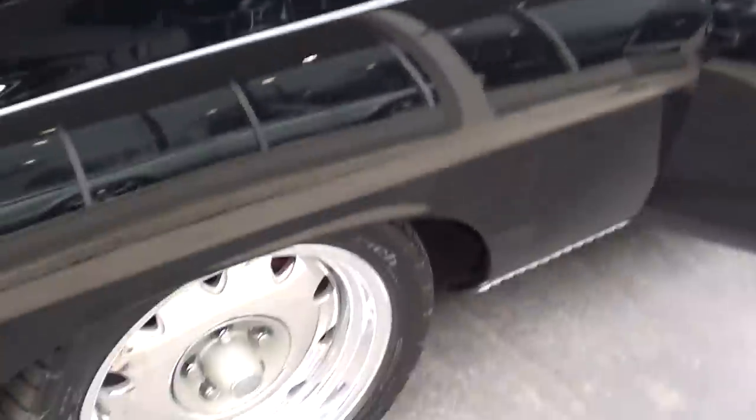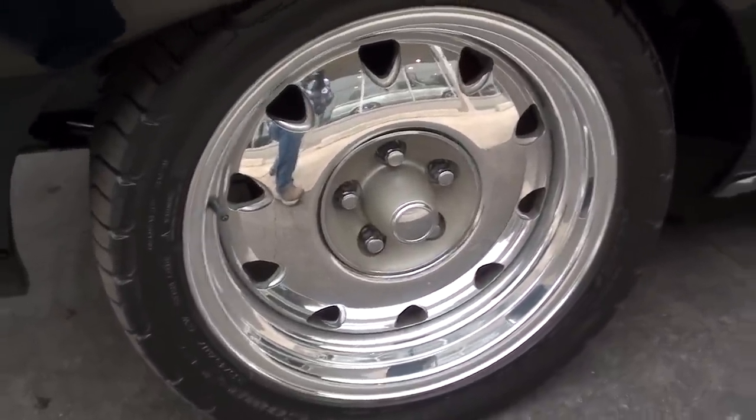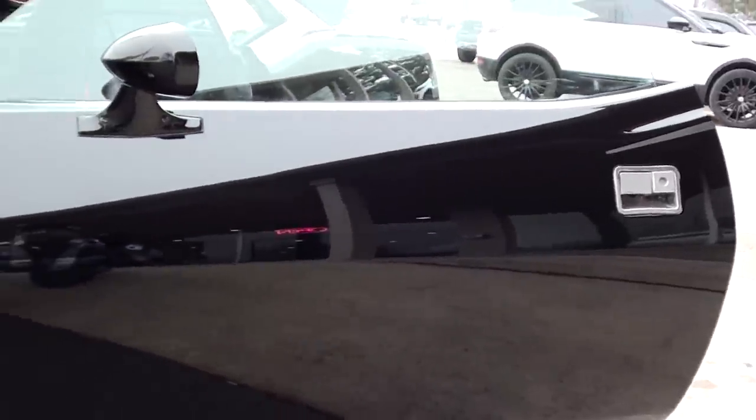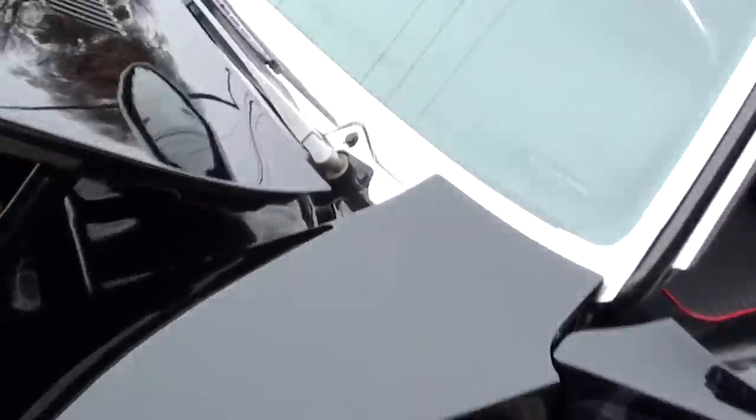I didn't even notice — they've got a Road Runner beep-beep horn on this thing! Love those wheels, man. Super cool. Gorgeous black paint. There's not really much you can nitpick. Paint is slick.